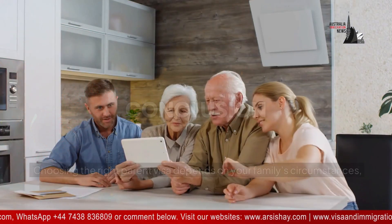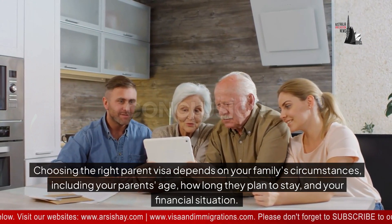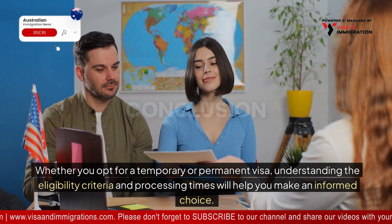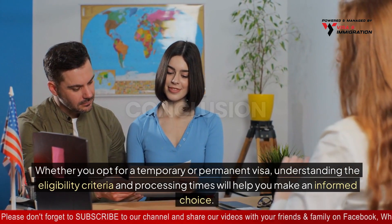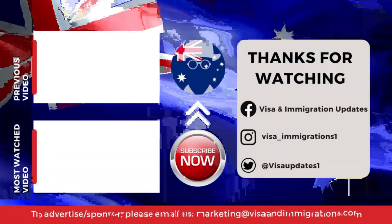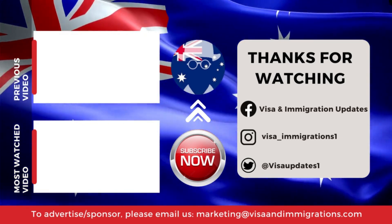Choosing the right parent visa depends on your family's circumstances, including your parents' age, how long they plan to stay, and your financial situation. Whether you opt for a temporary or permanent visa, understanding the eligibility criteria and processing times will help you make an informed choice. Seeking professional advice is always recommended to ensure a smooth application process.